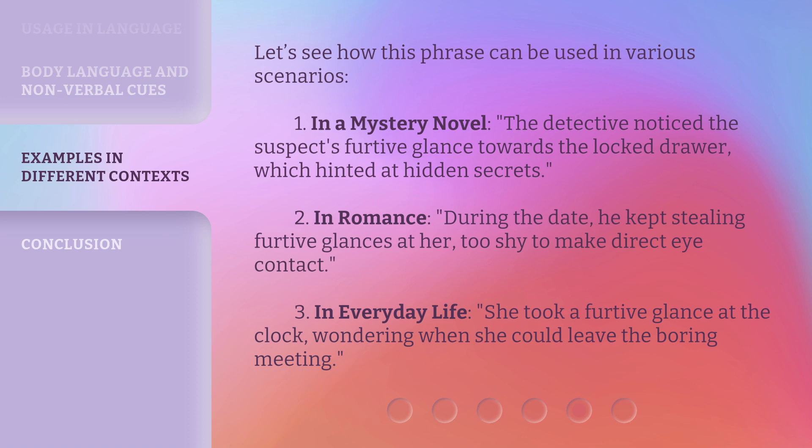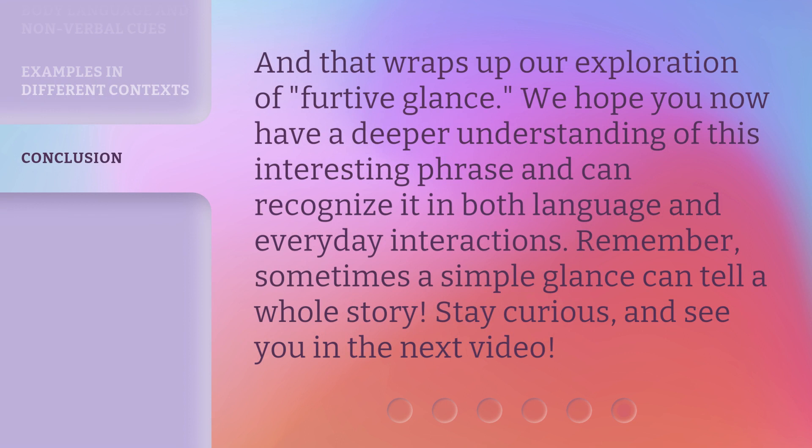Three, in everyday life: she took a furtive glance at the clock, wondering when she could leave the boring meeting. And that wraps up our exploration of furtive glance. We hope you now have a deeper understanding of this interesting phrase and can recognize it in both language and everyday interactions. Remember, sometimes a simple glance can tell a whole story. Stay curious, and see you in the next video.